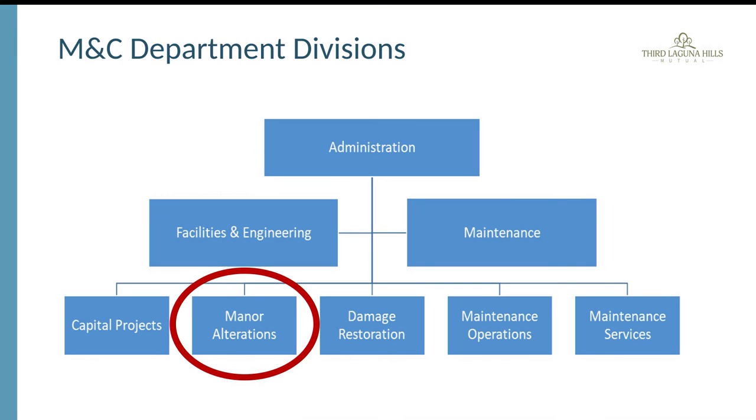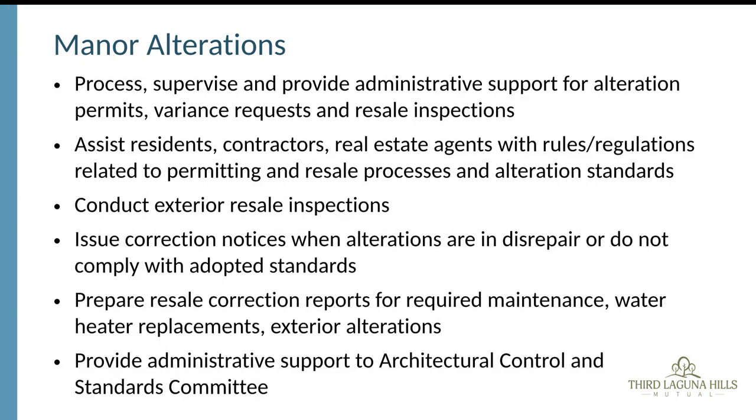The inspection process falls under the umbrella of the maintenance and construction division. On the slide you can see that manner alterations has many moving parts within the whole department. Staff will go to the resident's location and inspect to make sure everything will be done properly once the permit process happens.